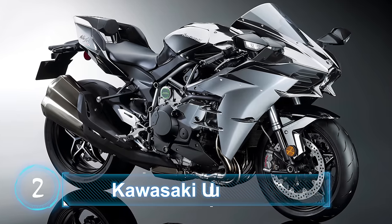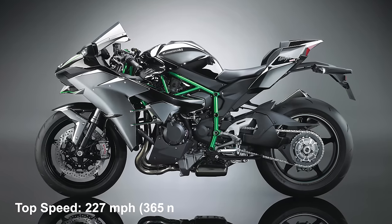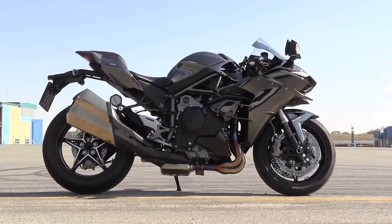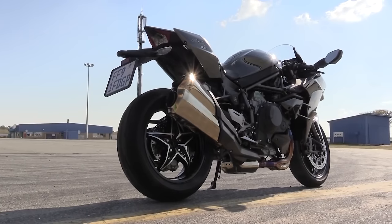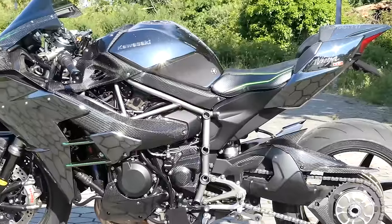Number 2: Kawasaki Ninja H2. Top speed: 227 miles per hour, 365 kilometers an hour. When it was first launched in 2015, the Kawasaki Ninja H2 looked like something from outer space, with a cartoonish exhaust along with the typical green and black color scheme — it looked like something the Predator would ride.